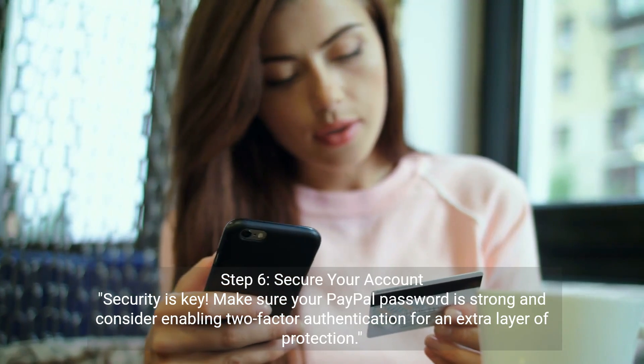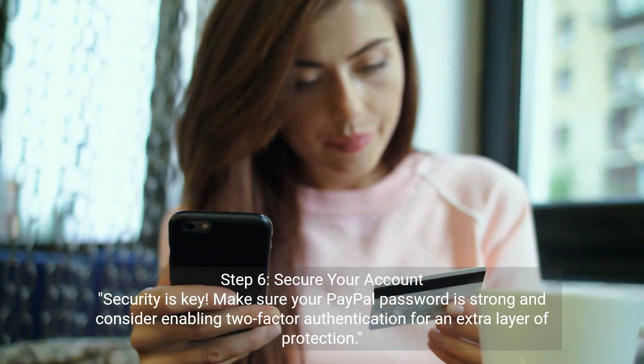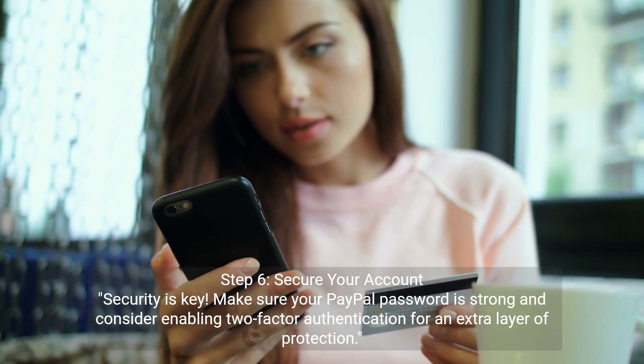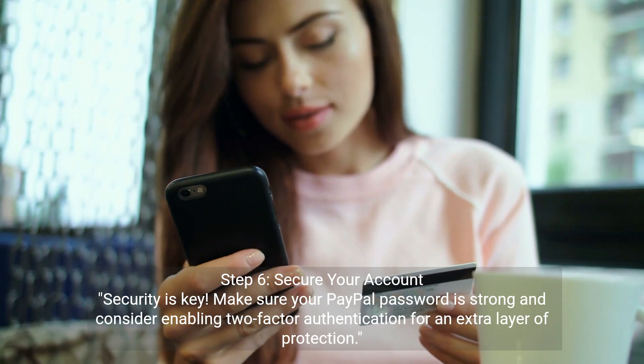Step 6: Secure your account. Security is key. Make sure your PayPal password is strong and consider enabling two-factor authentication for an extra layer of protection.